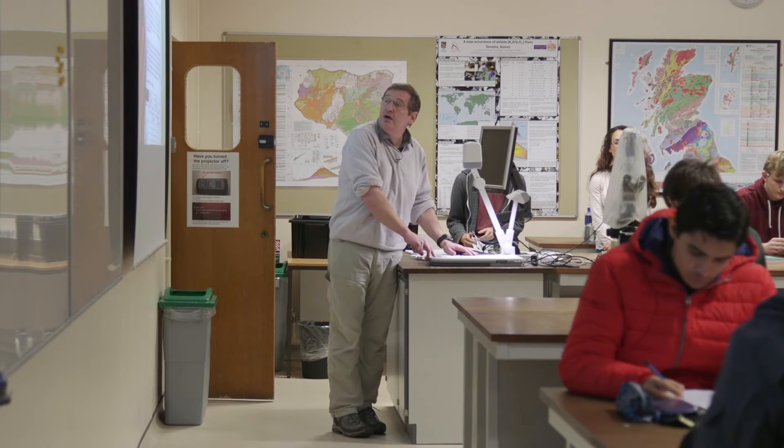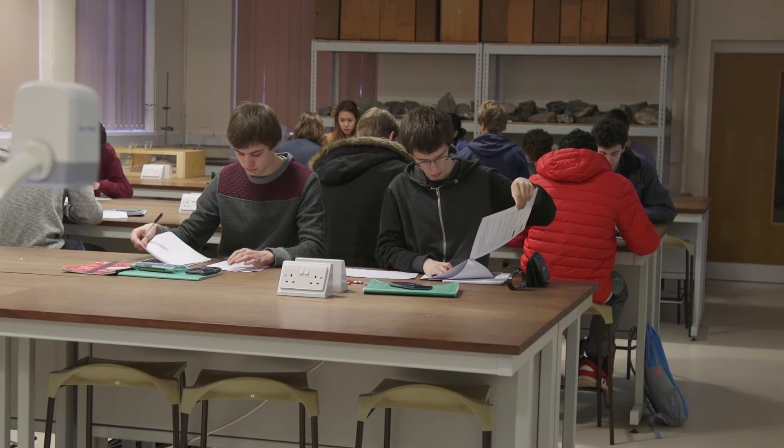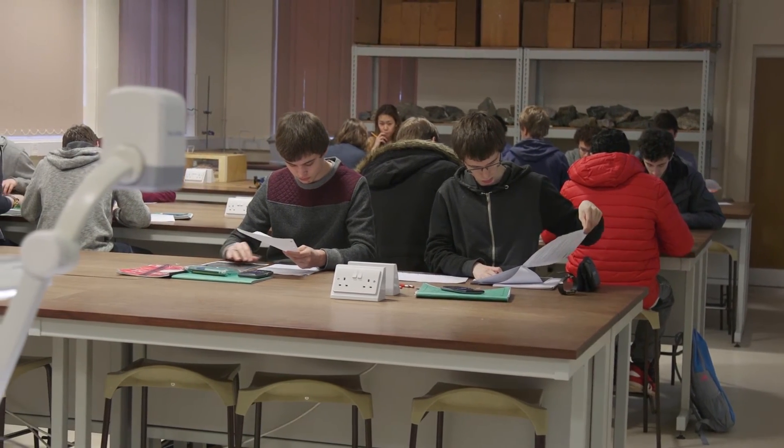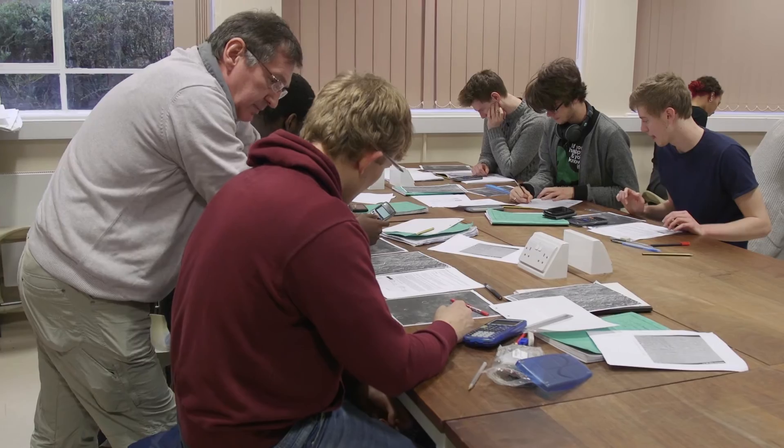We've got world-leading experts in a whole number of fields, and you can come from any degree and get onto the MSc Geoscience Research, as long as it's relatable — the lecturers will be able to sort something out for you. The MSc in Geoscience Research is ideal for a student interested in a particular area of the geosciences, geography, or the environmental sciences, or someone who feels their strength lies in independent project work rather than exams.